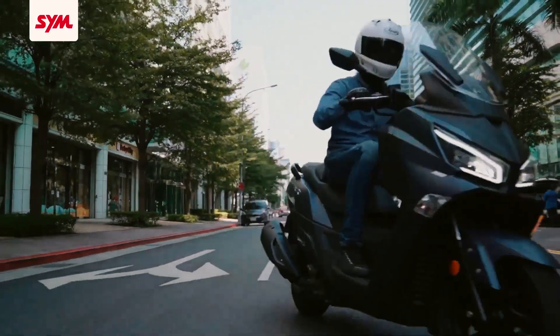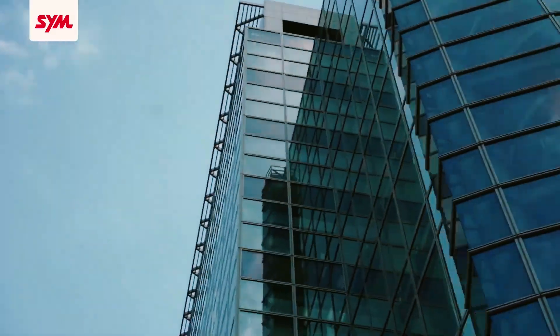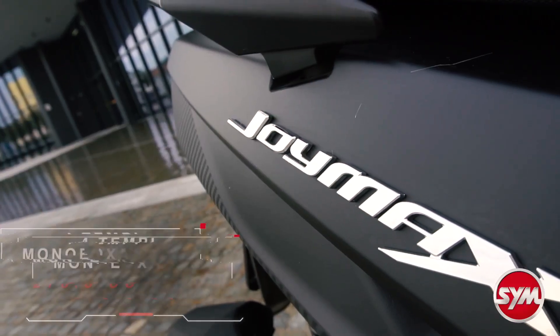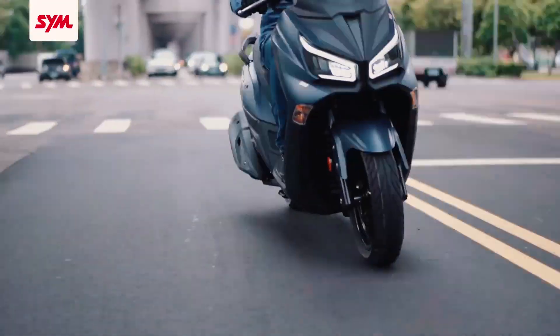The JoyMax Z Plus also now gets a full LED lighting system, from its headlight to the tail light and down to the turn signal lights. This is powered by a 278cc, four-stroke, single-cylinder, liquid-cooled, electronically fuel-injected, Euro 5 certified, CVT automatic transmission engine.